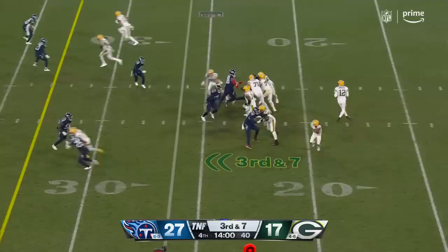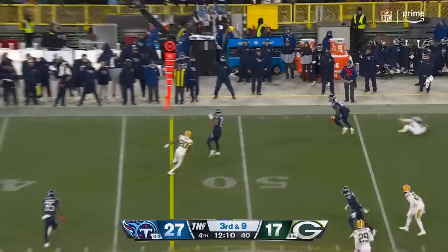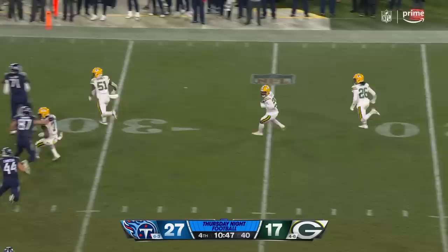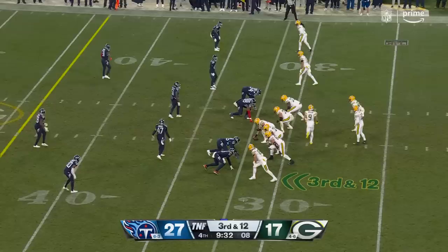Rodgers dancing around — throws — incomplete, Haskins in the backfield. Tannehill complete, first down. 21 for 25 for 282 yards. Off play action — fires — intercepted at the 14 and tackled up at the 34-yard line. Nine and a half to go.